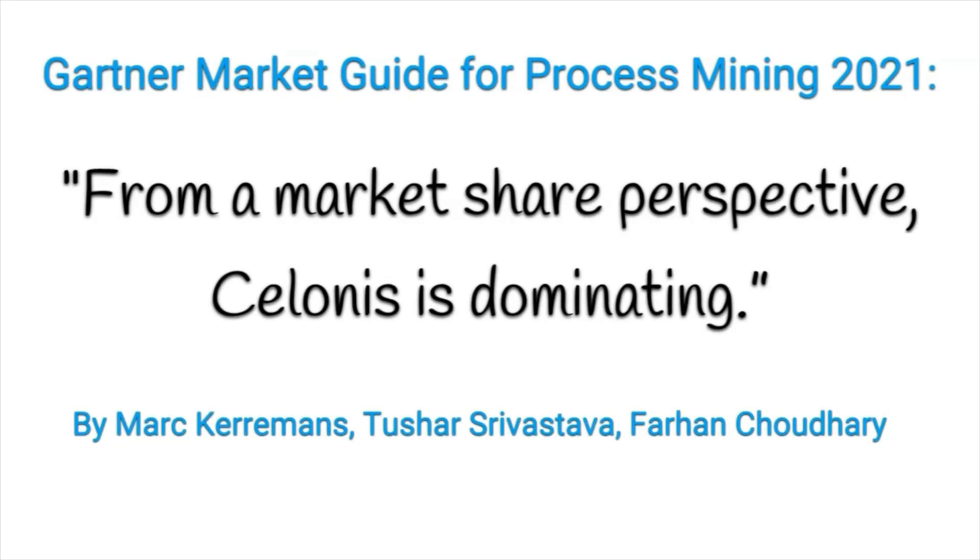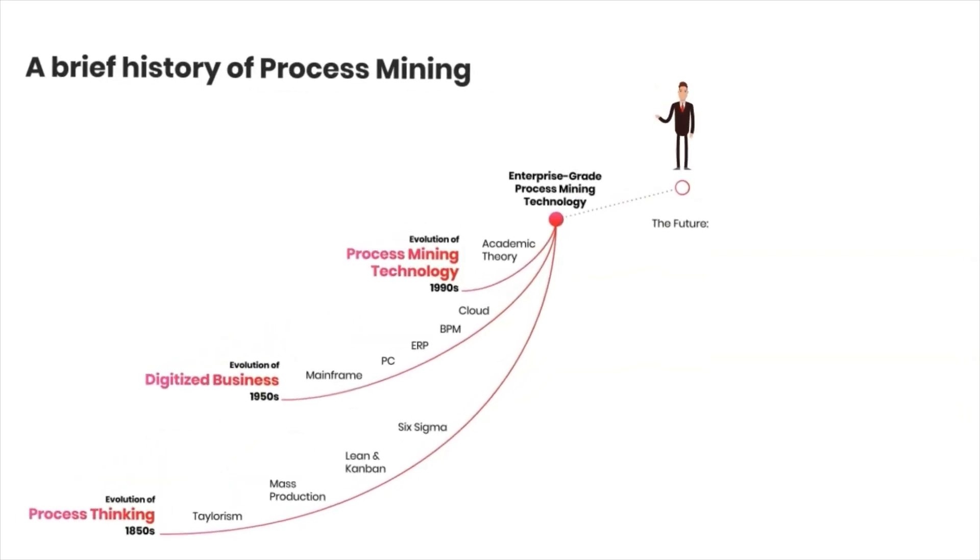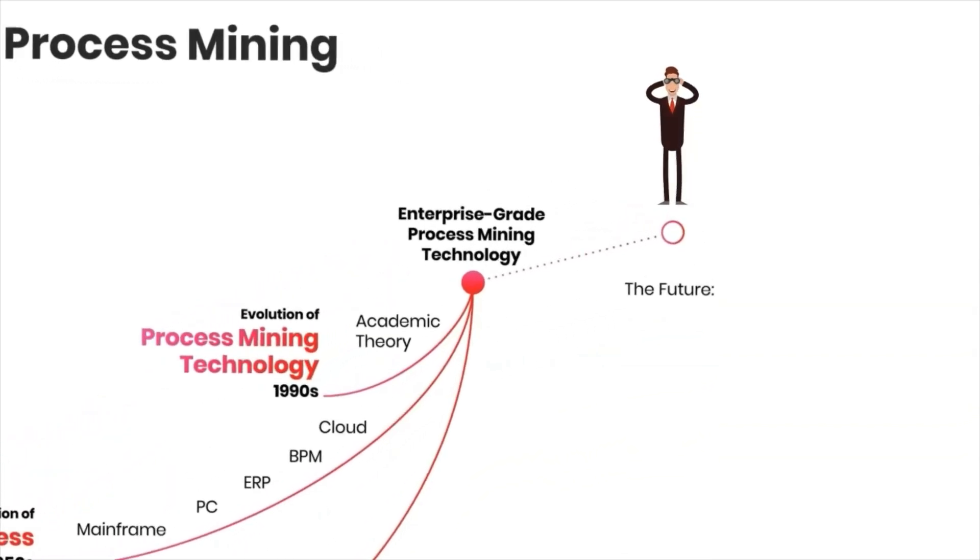First of all, Celonis is by far the absolute market leader in process mining — no doubt about it. If you want to be at the tip of the spear of the development of process mining, you're going to want to hop onto the Celonis bandwagon.